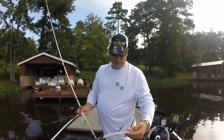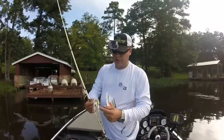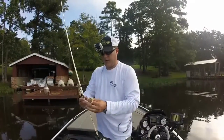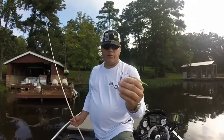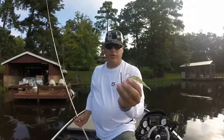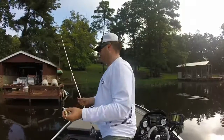Rigged up this Castaic soft bait — the Super Jerky J — on a New Tech Lure, a little 3/8-ounce swim jig. Got some nice action on it, real loose fitting. We'll see how it does.